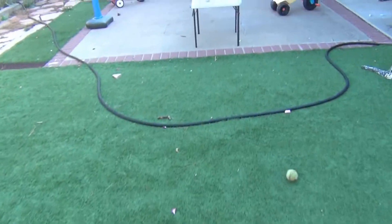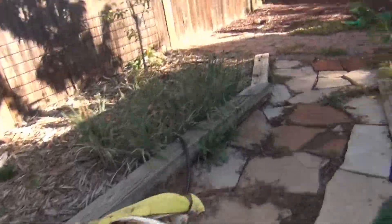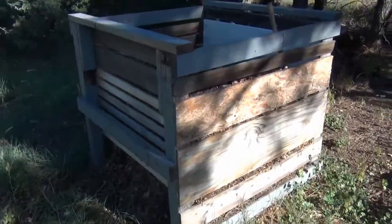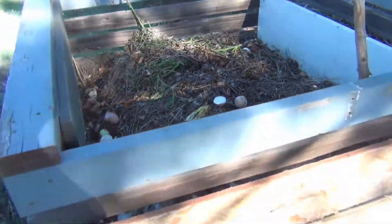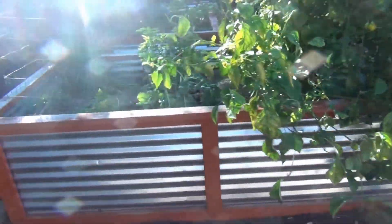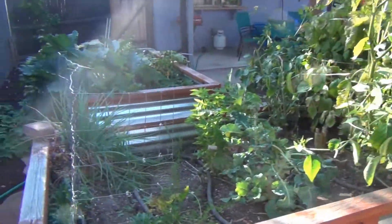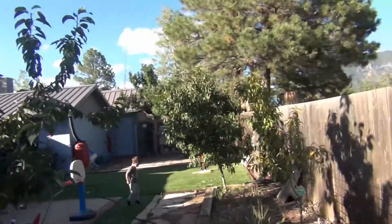Any food waste that is not edible, we compost in the little compost bin that we built behind the fence here. We use that compost to fertilize our veggie garden, and we do our best to produce as much of our own produce as possible. We have veggies in the gardens over here, and these are all fruit trees that we have back here.